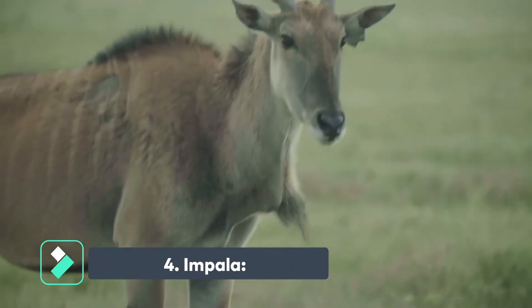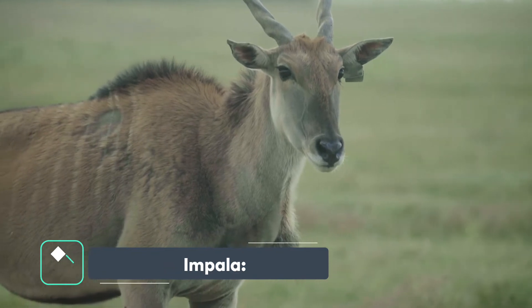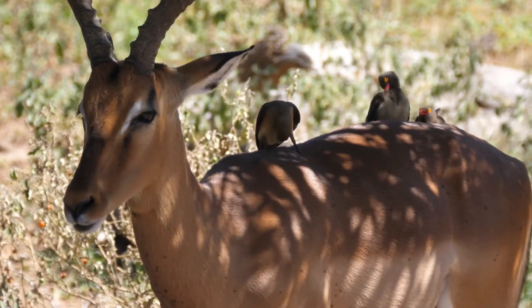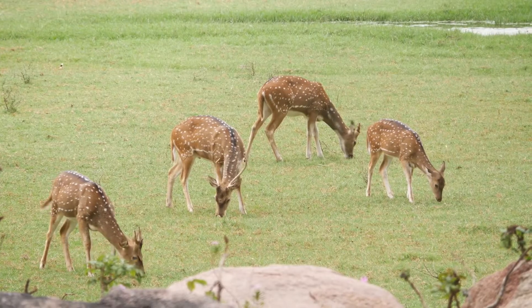The impala is a medium-sized antelope found in sub-Saharan Africa. The impala is a member of the Bovidae family, which includes cows, buffaloes, and goats.